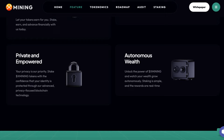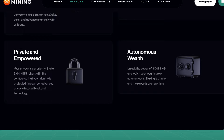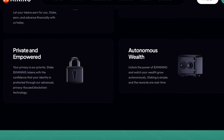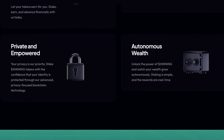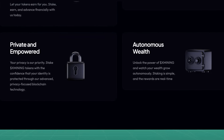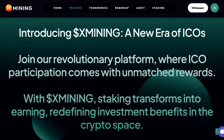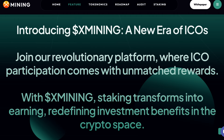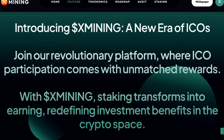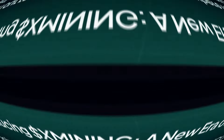Private and empowered — your privacy is their priority. Stake X-Mining tokens with the confidence that your identity is protected through their advanced privacy-focused blockchain technology. Autonomous wealth: unlock the power of X-Mining and watch your wealth grow autonomously. Staking is simple and the rewards are real-time, with 0% fees, autonomous wealth, and easy and quick staking. It's a new era of ICOs, so join their revolutionary platform where ICO participation comes with unmatched rewards. With X-Mining, staking transforms into earning, redefining investment benefits in the crypto space.